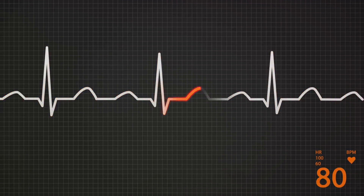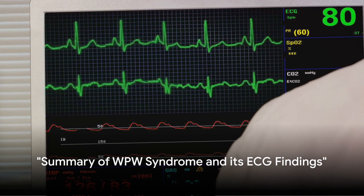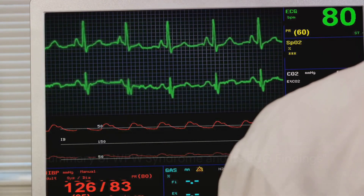These findings on the ECG can be the first step to diagnosing WPW syndrome. Now that we've gone over the ECG findings, let's summarize the key points about WPW syndrome.